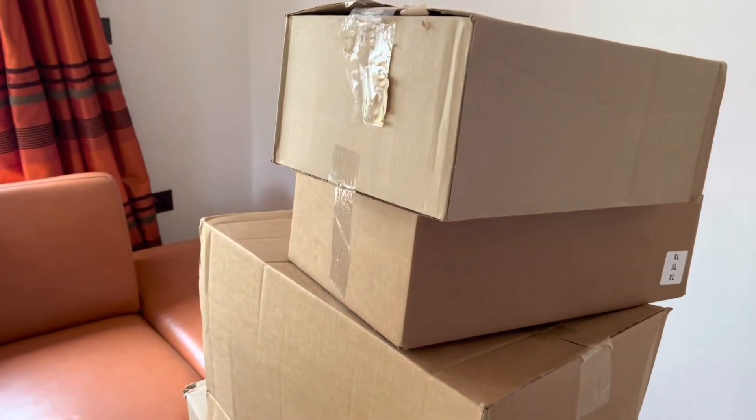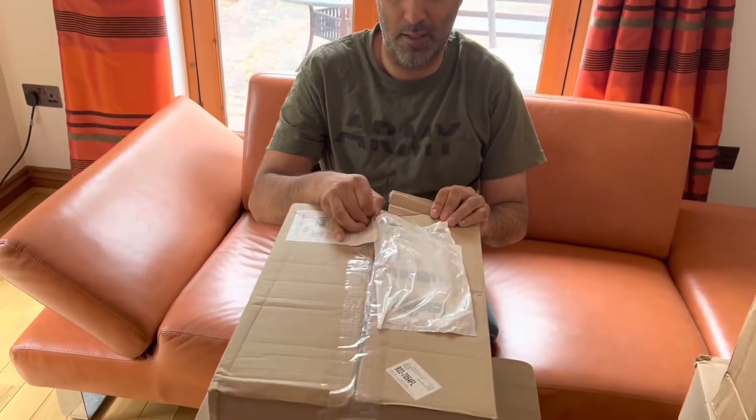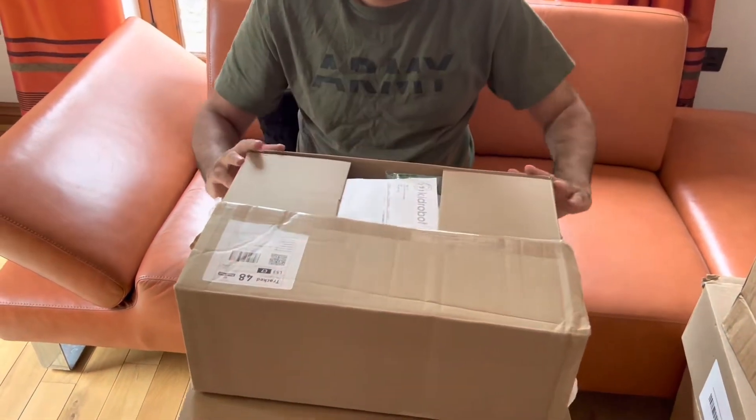Hey everybody, we are back again with another Looking At Toys video — camera guy, pan across. What have we got here? Loads of boxes. These are all San Diego Comic Con exclusives. They were ordered quite a long time ago and it has actually taken nearly a year for them to be delivered to us. Covid has delayed things, and it's been so long since these were ordered that I don't even know what's in them.